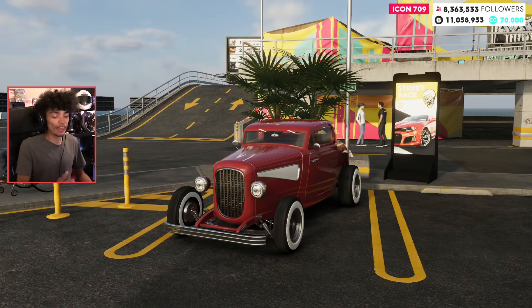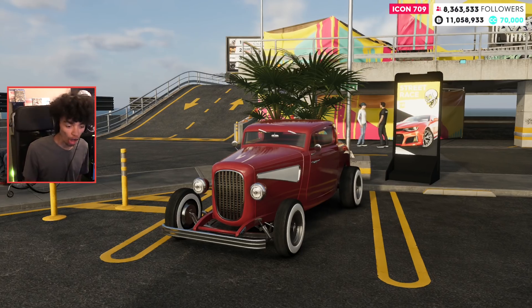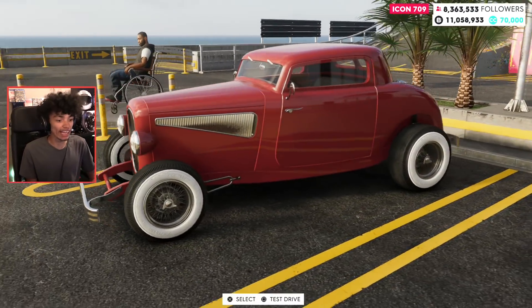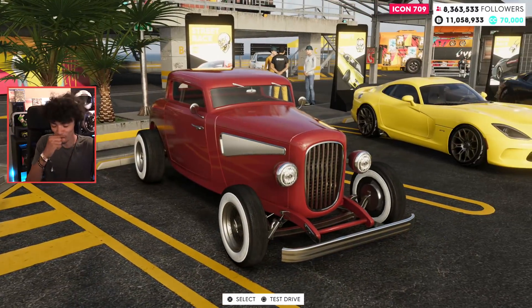The Hop One — that's not an insult. This is the Hop One, the hot rod that was in The Crew 1 and is now back. It's always been back, it's been here since the beginning, but I really want to customize it because people have told me about the customization.